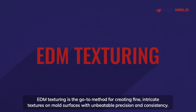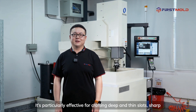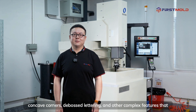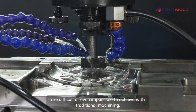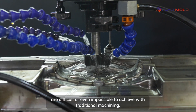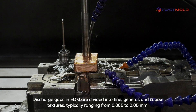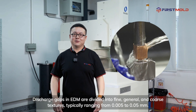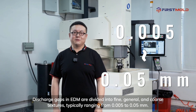EDM texturing is the go-to method for creating fine, intricate textures on mold surfaces with unbeatable precision and consistency. It's particularly effective for crafting deep and thin slots, sharp concave corners, debossed lettering, and other complex features that are difficult or even impossible to achieve with traditional machining. Discharge gaps in EDM are divided into fine, general, and coarse textures, typically ranging from 0.005 to 0.05 millimeters.